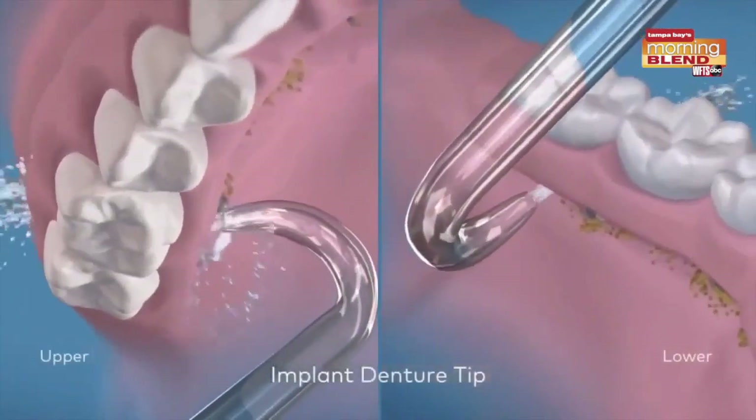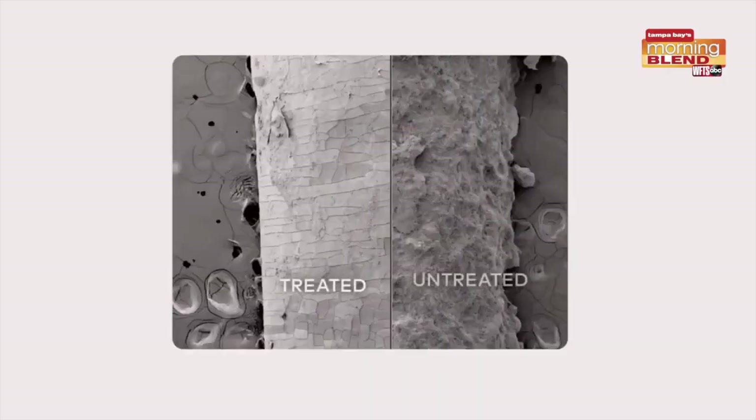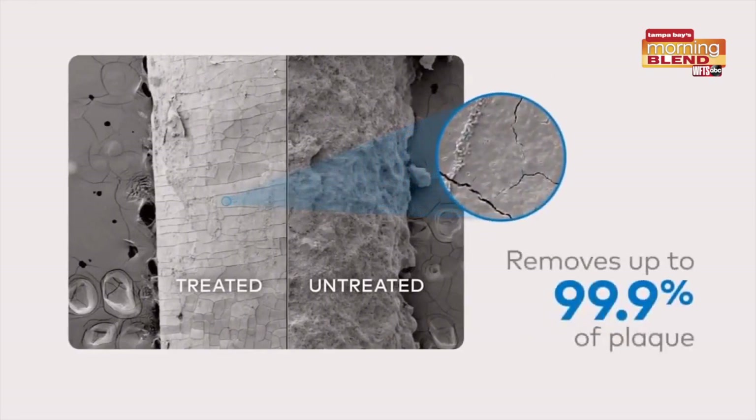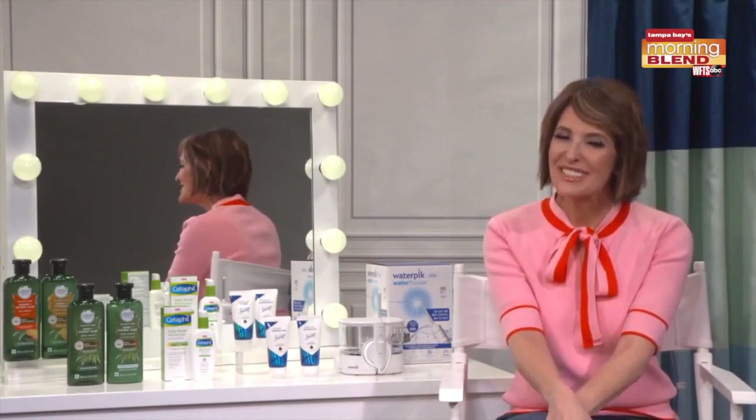So you don't have to worry about cords and outlets. It's perfect for small spaces and has 10 different pressure settings. Best part — it removes up to 99.9% of plaque from treated areas, plus is up to 50% more effective for improving gum health versus string floss. Comes in white and black. Get it at most major retailers for $89.99, which is a really good deal. Check it out at waterpik.com. And there you have it — my four must-haves to up your daily routine.